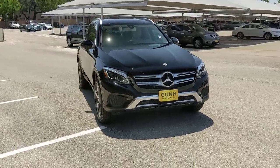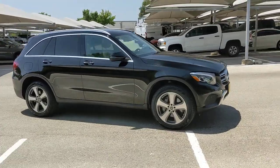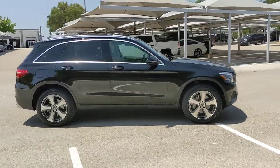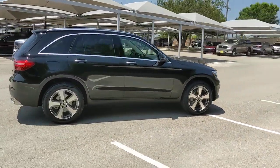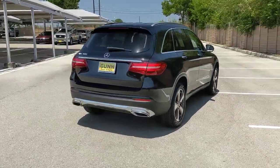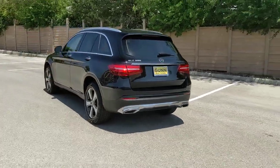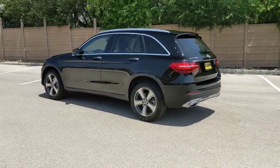Hop into the 2019 Mercedes-Benz GLC. This vehicle is an outstanding buy with fewer than 20,000 miles on the odometer. This exceptional GLC 300 offers enthusiastic performance, chiseled style, and top-shelf luxury while also leveraging the latest tech and innovations in SUV versatility.